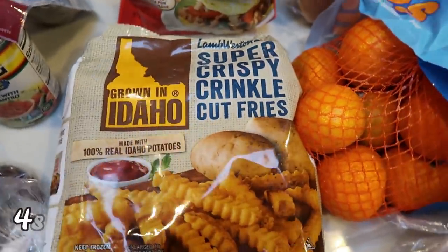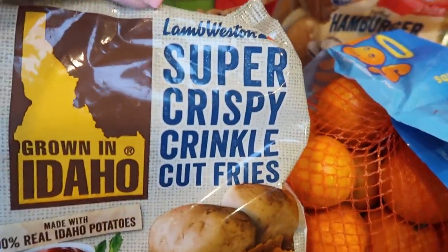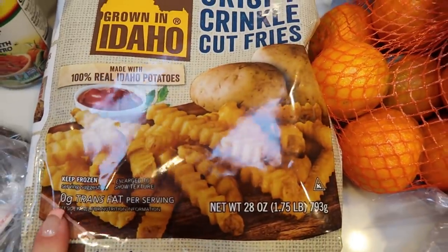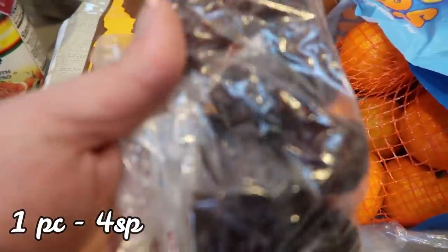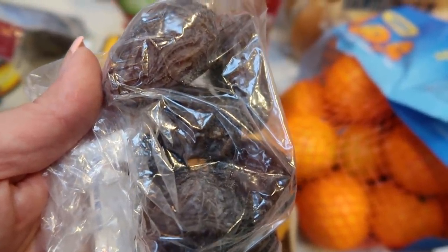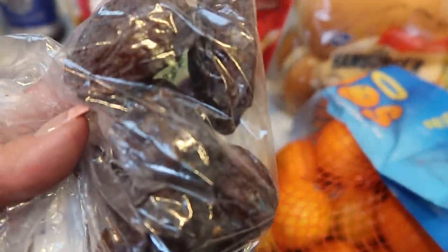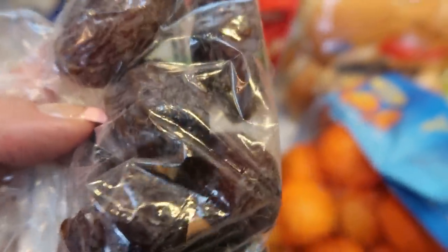Also some fries — these Lamb Weston grown-in-Idaho crispy fries are super delicious, so I picked those up. Over here I have some dates from the bulk section. And I always preach: if you only need a small amount of something, check your bulk section — it's going to save you a ton of money. A bag of dates was $3.99, but I paid $1.12 for the seven dates I needed for a recipe. So check your bulk section.